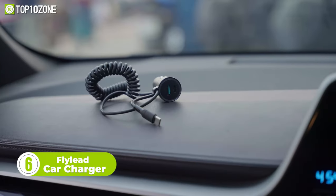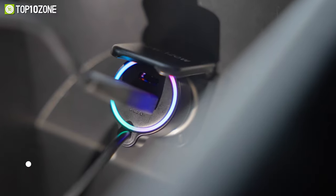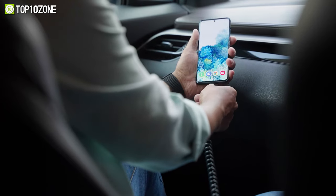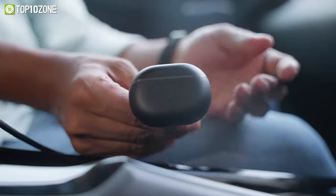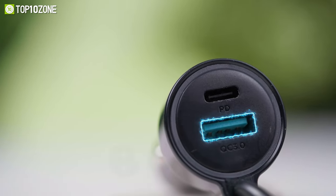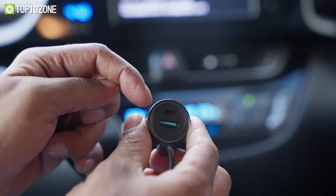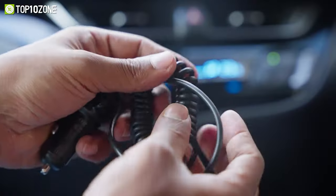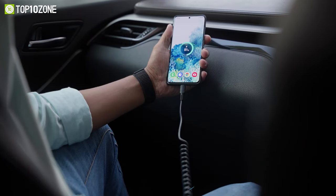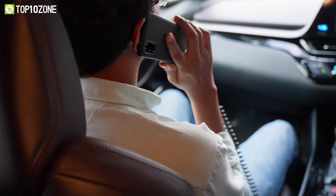Want to keep your devices charged and ready on a family road trip? Check out the Fly Lead USB-C car charger, which lets you charge multiple gadgets on the go — a total of three devices simultaneously. This cigarette lighter charger has one USB-A QC 3.0 port with 18 watts of max output, a Type-C PD port that delivers up to 25 watts, and a coiled USB cable that can juice up your compatible smartphone at 30 watts. The five-foot cable is long enough when you need it but stays tidy when coiled, taking up very little space.